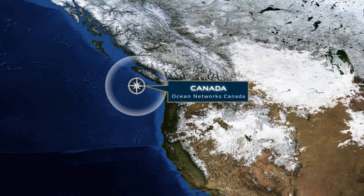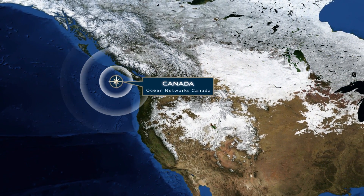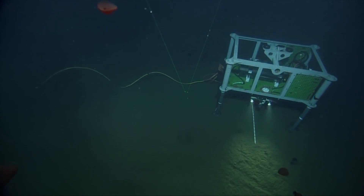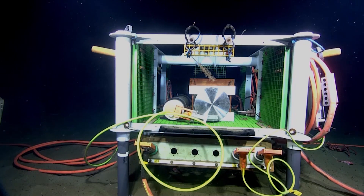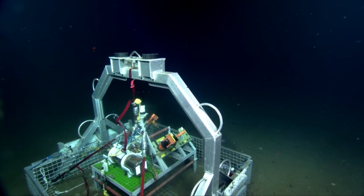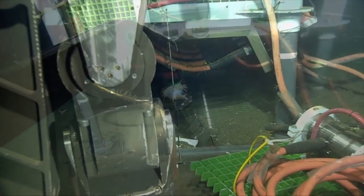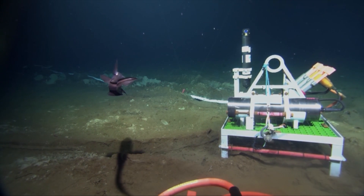Our final cruise of the season is with Ocean Networks Canada. We're going to be working off the coast of Victoria, Canada, on the cable network observatories — there are two up there, Venus and Neptune — and these observatories host scientific sensors and experiments that send real-time data back to shore for scientists to observe the seafloor around the clock. Nautilus is going to work with different ships to help observe the construction of new nodes, the re-instrumentation of certain platforms, and some of the sites we'll be seeing are spectacular, including the Endeavour hydrothermal vent.